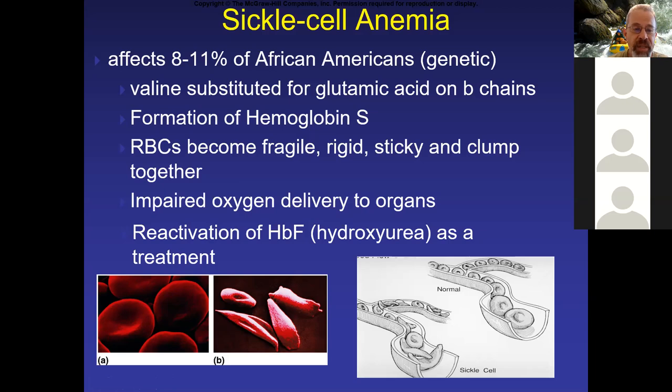One of the major complications is that these sticky cells tend to clog up the blood vessels, which impairs oxygen delivery to the tissues and can lead to multi-organ system failure. Interestingly, a drug known as hydroxyurea has been used to help treat the symptoms of sickle cell. The way it does this is by reactivating fetal hemoglobin.